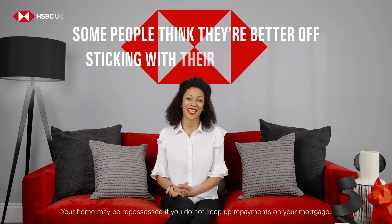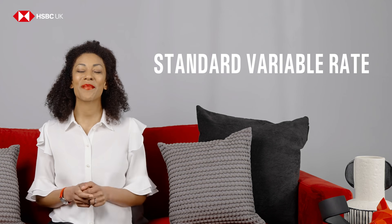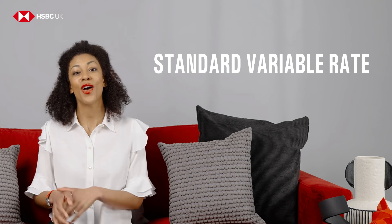Some people think they're better off sticking with their current rate. So let's just clear up what a standard variable rate is. A standard variable rate, or SVR, is usually the rate your lender will change your mortgage to when your initial rate ends. It's possible that the SVR is cheaper than the initial rate, but unlikely.